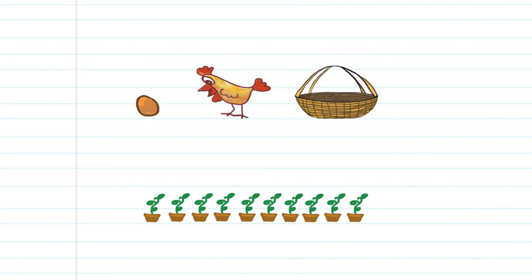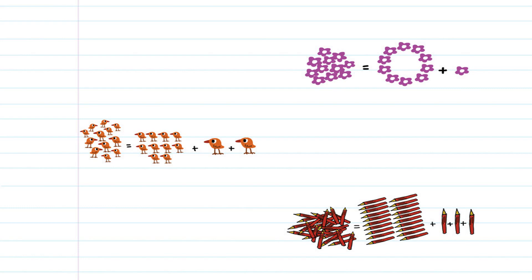1s and 10s: A 10 is a group of 10 ones. 1 egg, 1 chicken, 1 basket. 11 equals 1 ten plus 1. 23 equals 2 tens plus 3 ones. 12 equals 1 ten plus 2 ones.